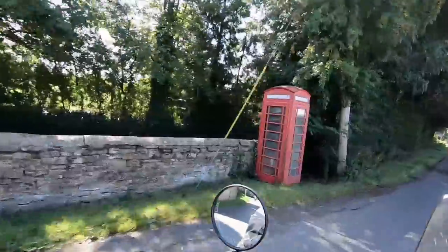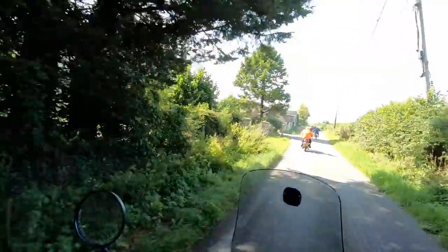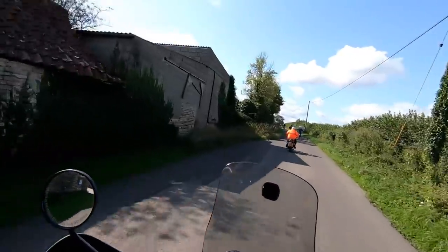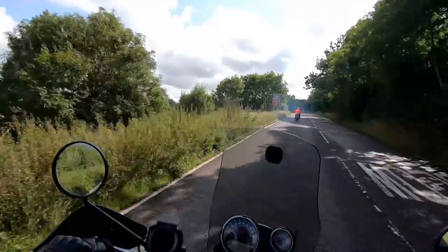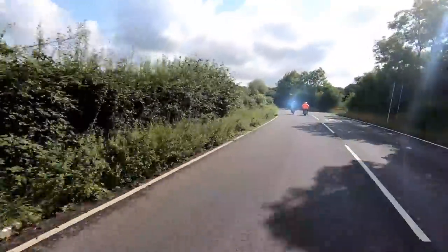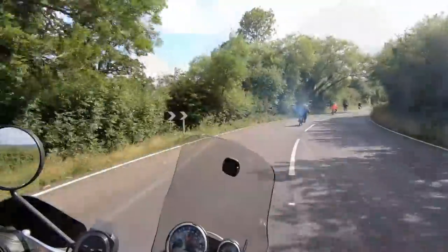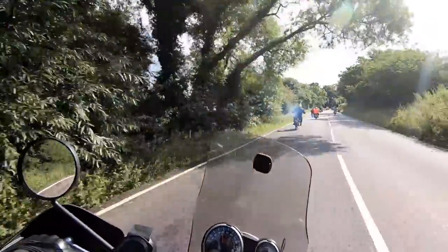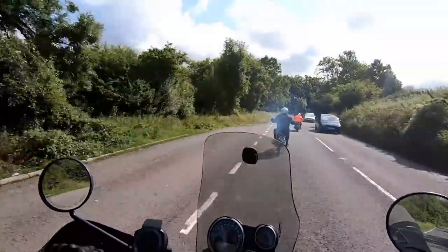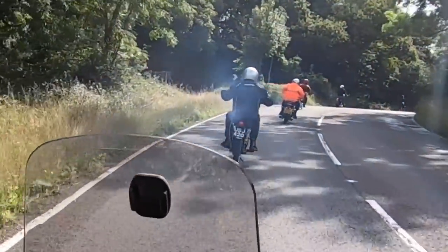There's the old red phone box - most of them have been decommissioned now. Sometimes you find books or defibrillators inside them, not telephones. In this clip, one of the 89-year-old riders has had enough of the smoke from Colin's machine and decides to overtake - yep, he's gone for it!